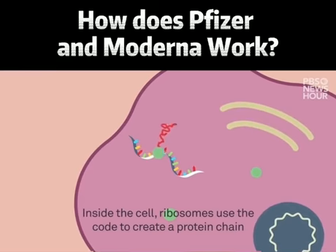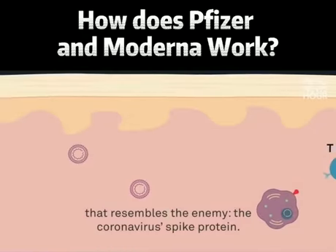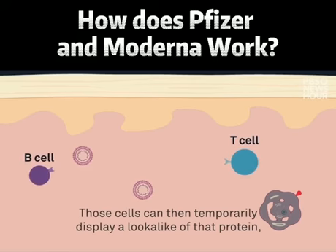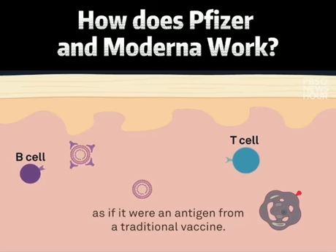Inside the cell, ribosomes use the code to create a protein chain that resembles the enemy, the coronavirus' spike protein. Those cells can then temporarily display a lookalike of that protein, which prompts our immune cells to respond as if it were an antigen from a traditional vaccine.